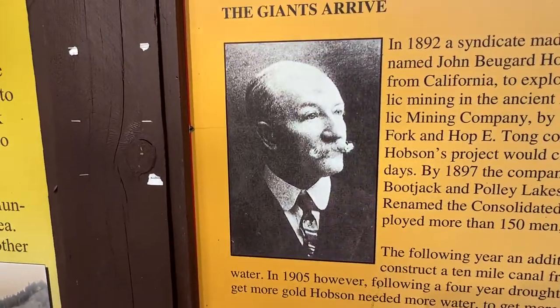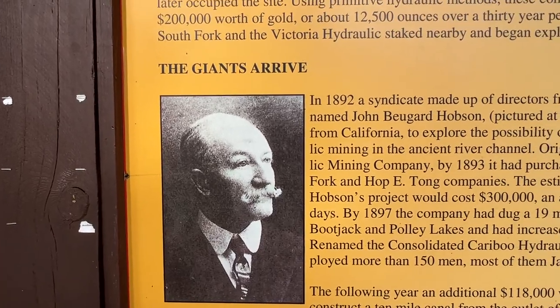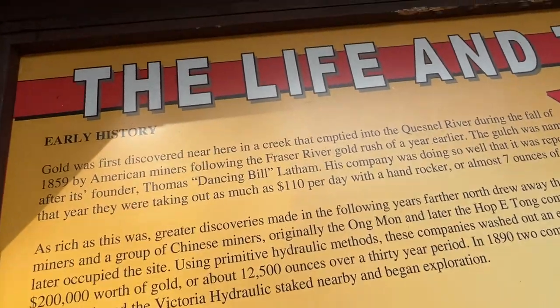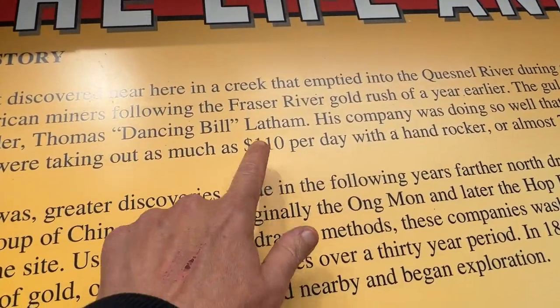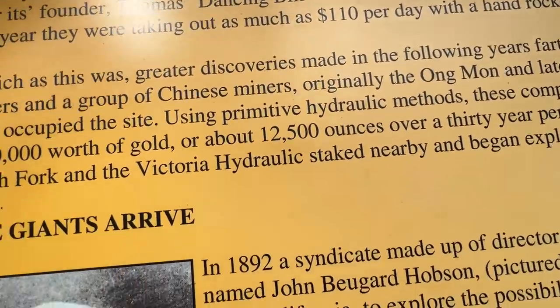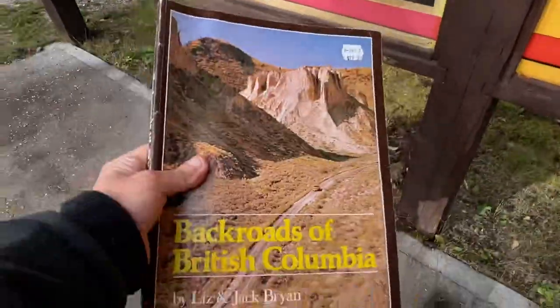This is the Hobson guy — that's what he looked like. See, I just told you guys $75 a day and now they're saying $110 a day. It's the original game of telephone, and I was reading out of this book.